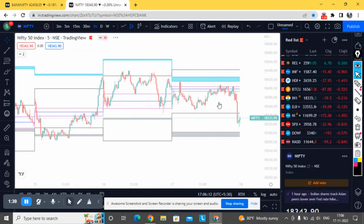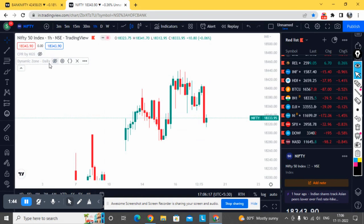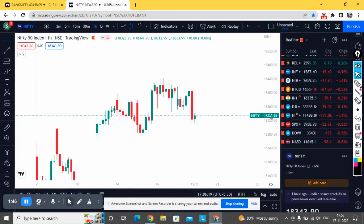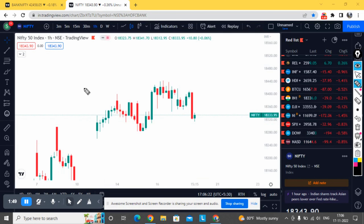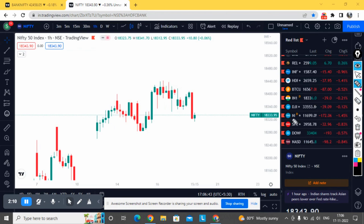Now let's move on to important zones for tomorrow. Moving to the one-hour time frame — what we can observe is a wider consolidation going on in Nifty, between approximately 18,450 and 18,280. We are seeing a consolidation within this slightly wider range.